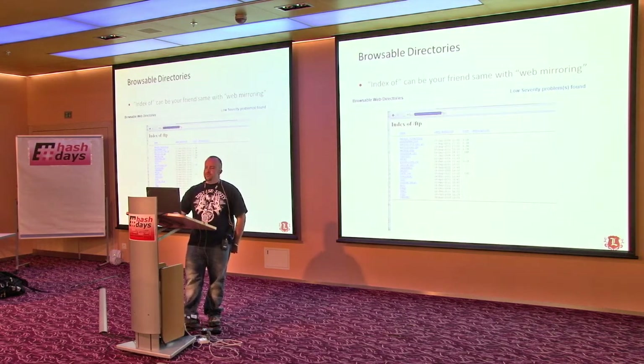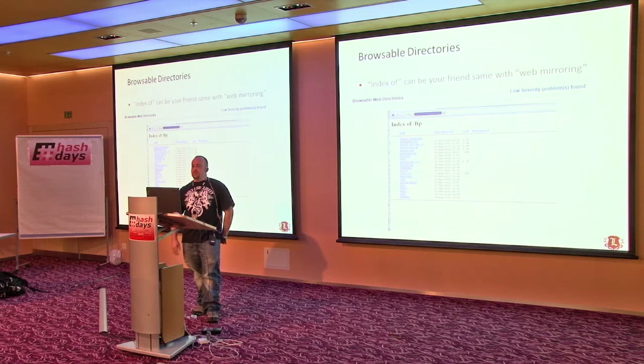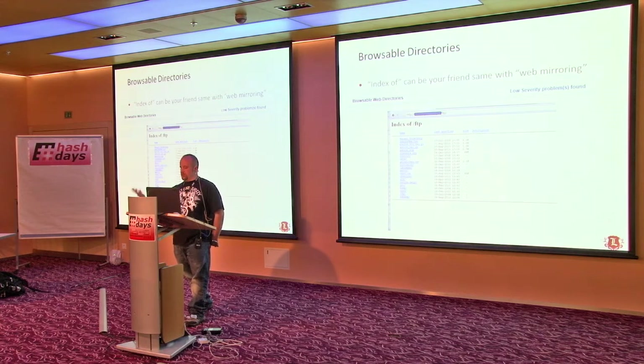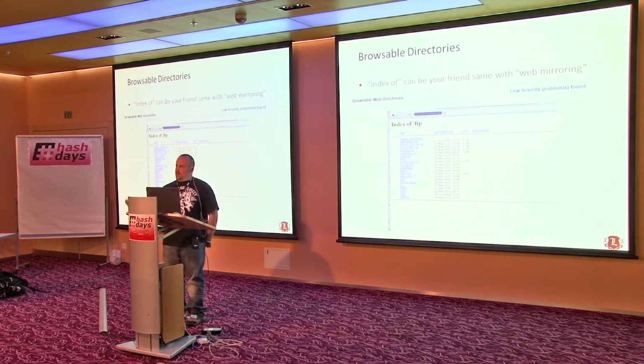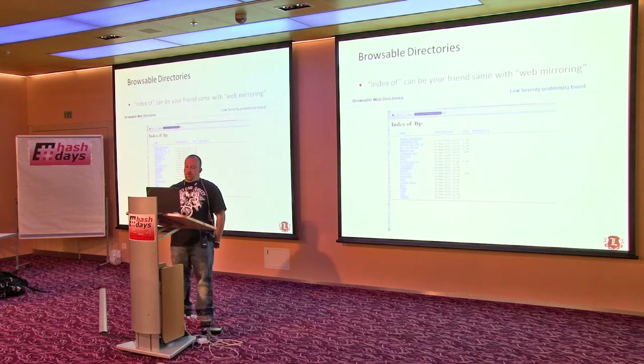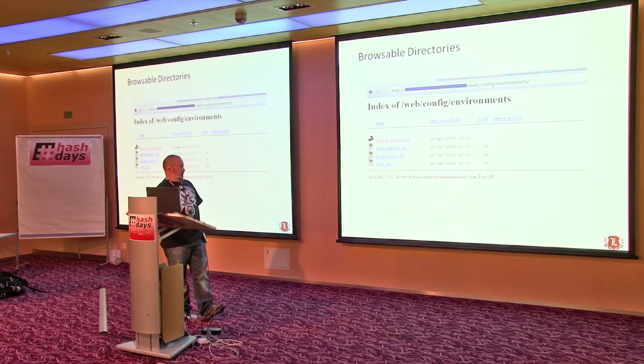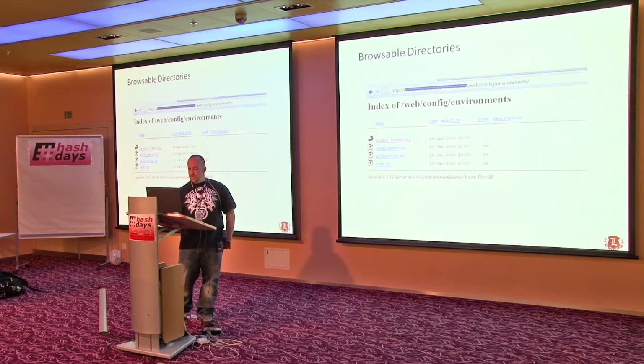Browsable directories — index of can be your friend. Same thing with web mirroring; if web mirroring's enabled, you can suck down the whole website, which usually includes useful stuff. A lot of times this one is totally a low, and yet we've completely owned people because 'index of' was on. You can find all the web configs and everything, which is always handy.